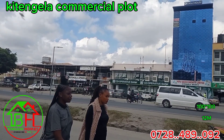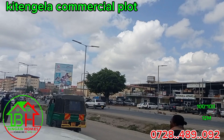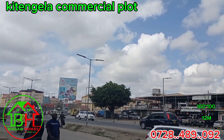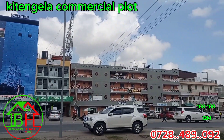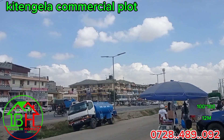If you are looking for a plot to invest in Kitengera, a place where you can build a high-end apartment, then this plot that we have in the heart of Kitengera will be one of the best plots that you can buy and be able to build the apartment that you want.